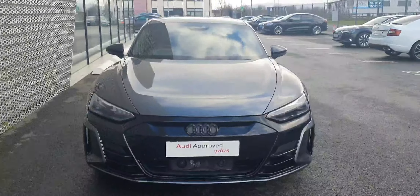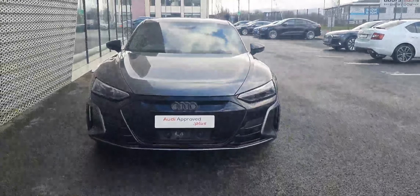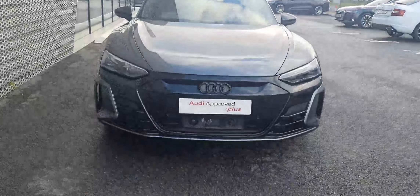How's it going everyone, and welcome to Audi North Dominion Cars Online. Today in front of me I have this absolutely beautiful 2021 Audi e-tron GT Quattro.